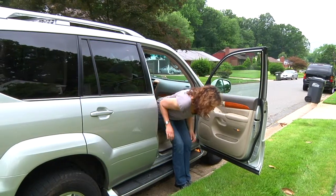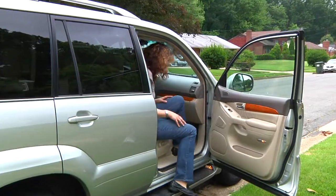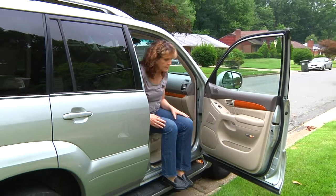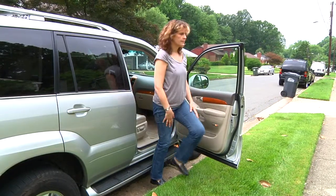When getting into a car, back into the seat instead of stepping in from the side. When getting out, turn so you are facing out with both feet on the ground before standing up. It may be helpful to have a cushion under you if the seat is low. Some seats slope down the middle, so be sure to stand from the edge of the seat instead of the middle.